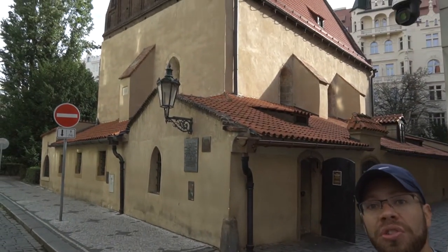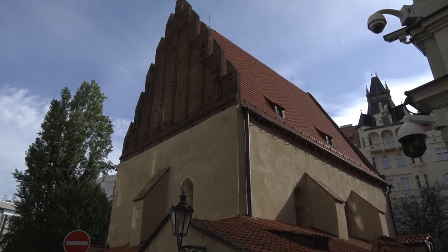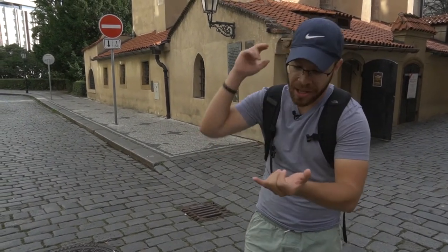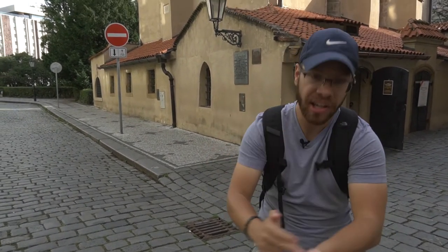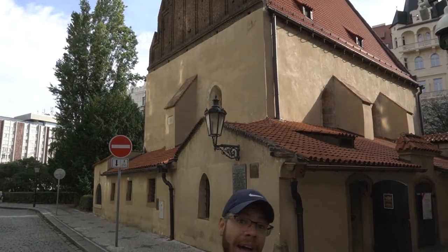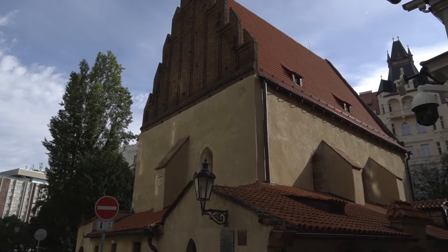This is called the Old New Synagogue, built in the year 1270. What is impressive is that it survived everything you can possibly imagine — medieval fires, the First and Second World War, communism — and it's still here and still standing. Not only that, but it's the oldest synagogue still functioning in Europe.